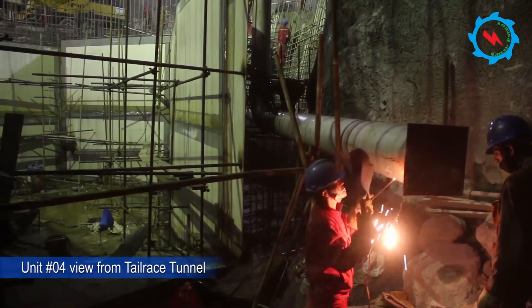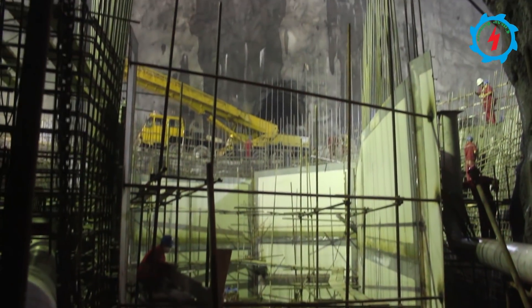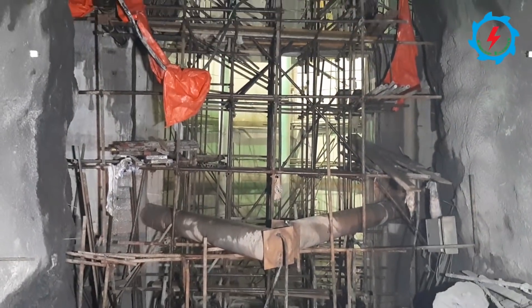Several pipelines for different purposes are passing through the unit foundation. The welding of these pipes was done with utmost care and tested at greater pressure than they are designed to carry.